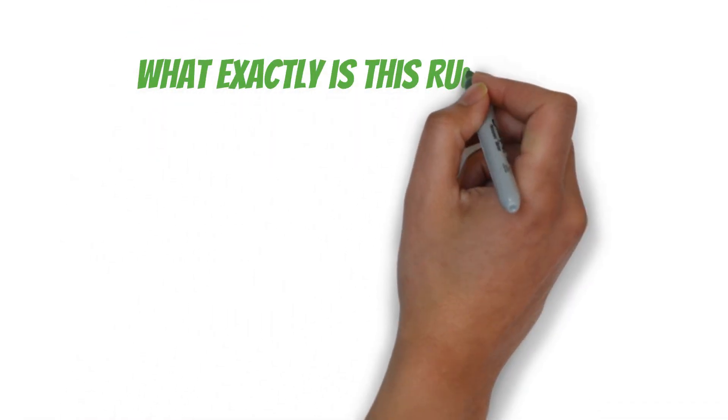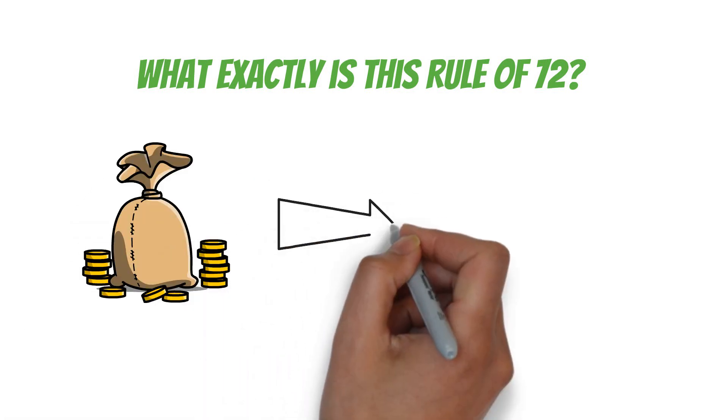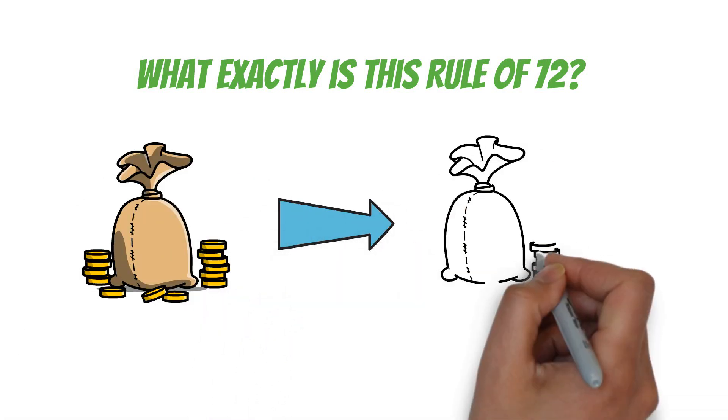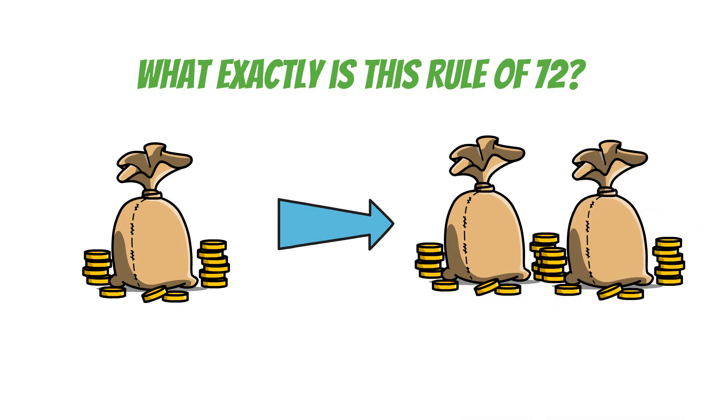So what exactly is the Rule of 72? It's a simple formula that helps you figure out how long it'll take for your money to double at a given interest rate. All you need to do is divide 72 by the interest rate, and you've got your answer in years. It's that easy.